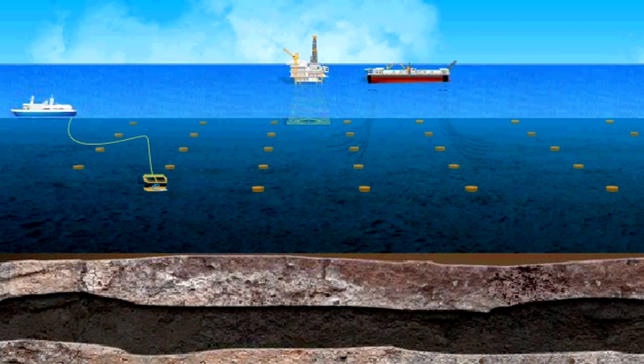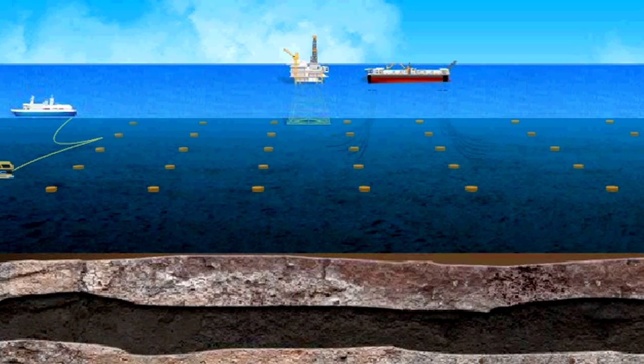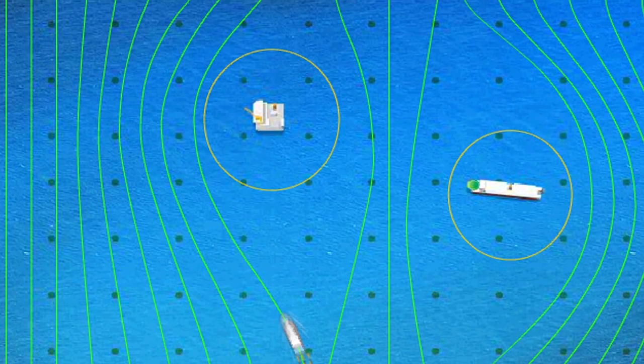It places hundreds of nodes the size of a suitcase in neat rows atop discoveries and developed fields. Positioned by remotely operated vehicles, the nodes — each with battery, clock, geophones, and other components — nestle harmlessly beside platforms, seafloor wells, and pipelines.